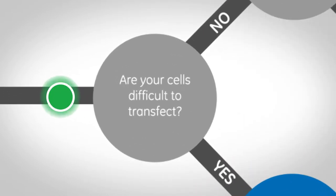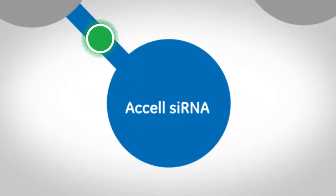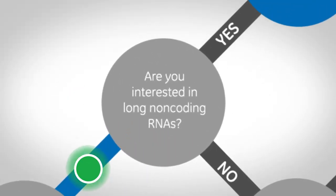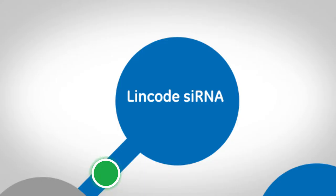First comes product selection, driven by answers to a few simple questions. Are your cells difficult to transfect? If so, then choose Axel siRNA, which is modified for delivery into difficult-to-transfect cells. Without the use of a transfection reagent, Axel enables non-viral RNAi in primary and suspension cells, such as neuronal, immune, and stem cells.